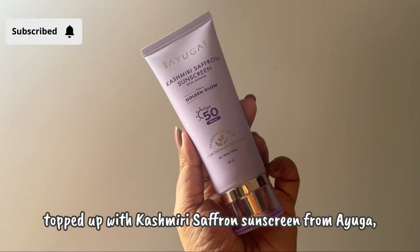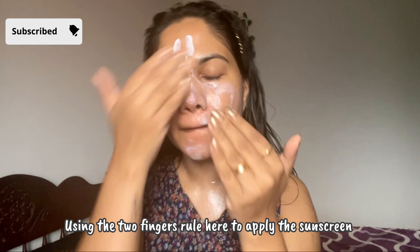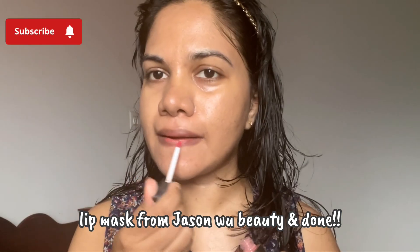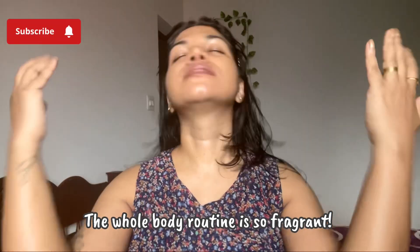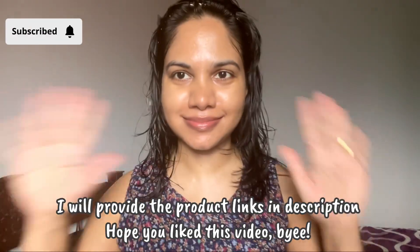Then the Ayuga sunscreen, which is also very good — it's under 500 rupees, gives no white cast, and is very nourishing; you can use it daily. I'm also using this lip mask on my lips. And that's it! I'm smelling so good and feeling so relaxed. You should also do this on a weekly basis as a mood booster — bye!